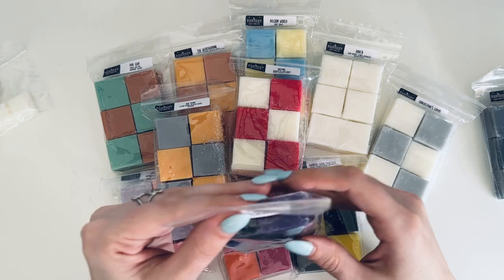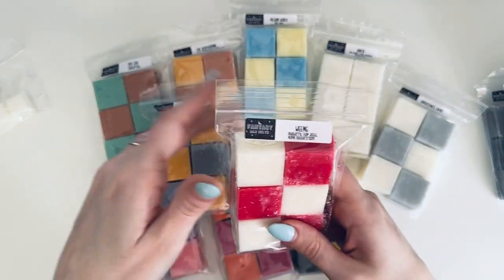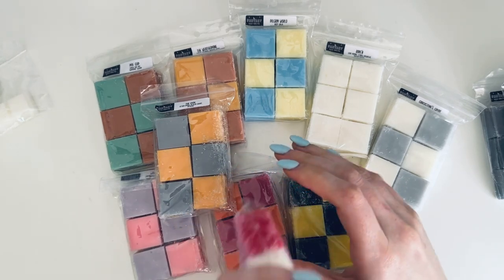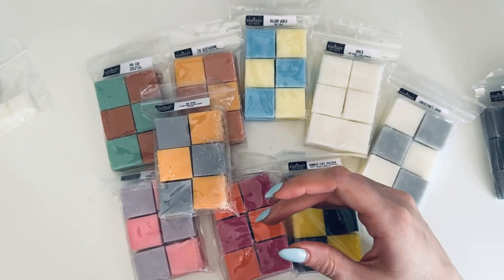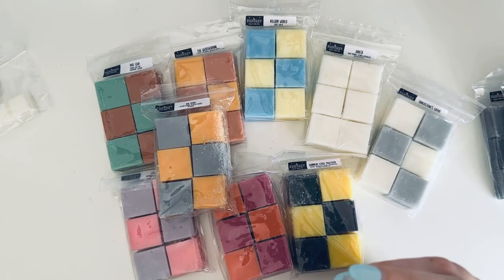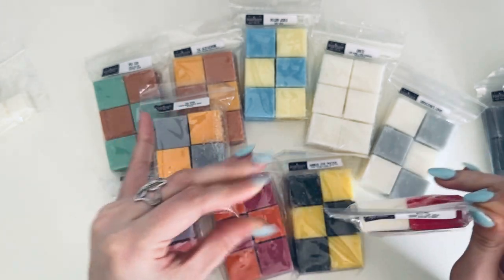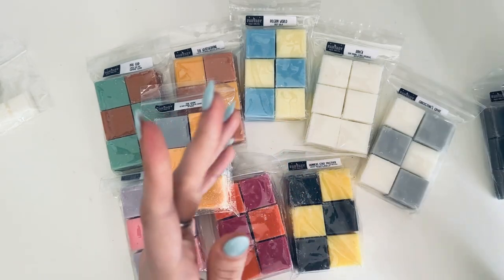Then we have Weems — Blueberry Flapjacks and Maple Buttercream. I love that waffle smell, but the buttercream and the maple give it something different. I don't know how to describe that other than freaking delicious. It's making me crave pancakes or waffles — so good!